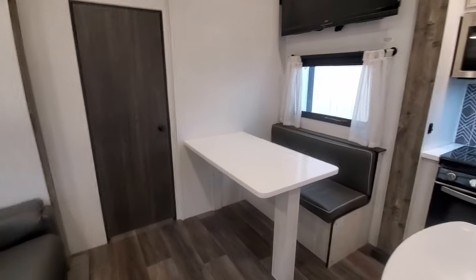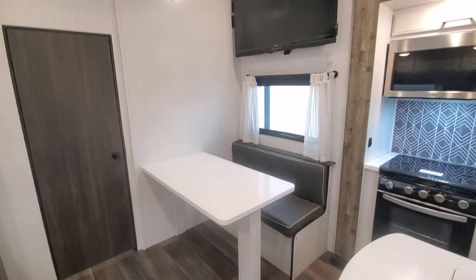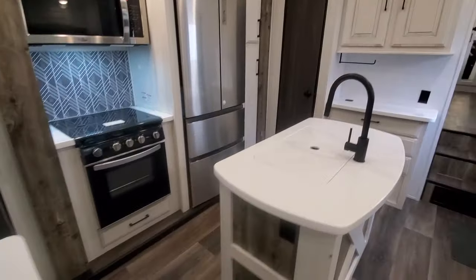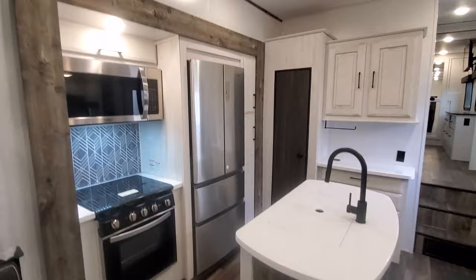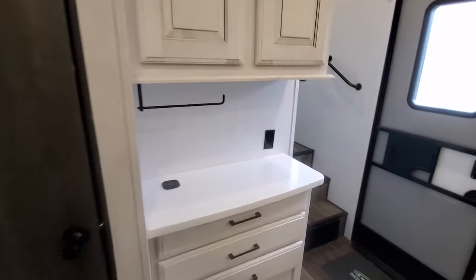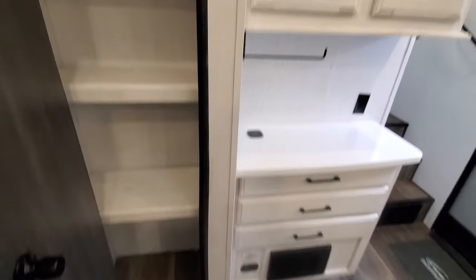Got a nice big long couch, got a half dinette — you can throw some bar stools on the other side. Big TV overhead, all hard surface counters, island, French door stainless fridge, nice big pantry, coffee bar, lots of storage.